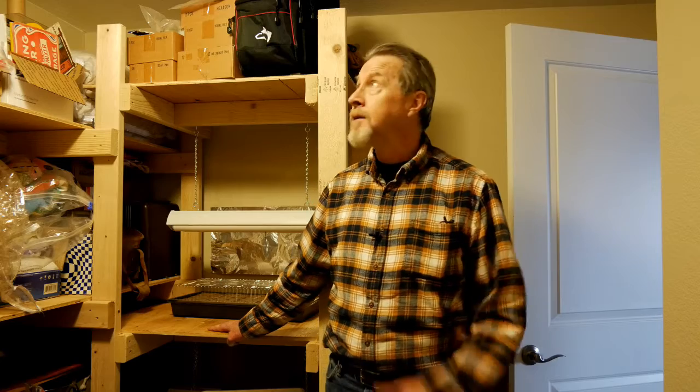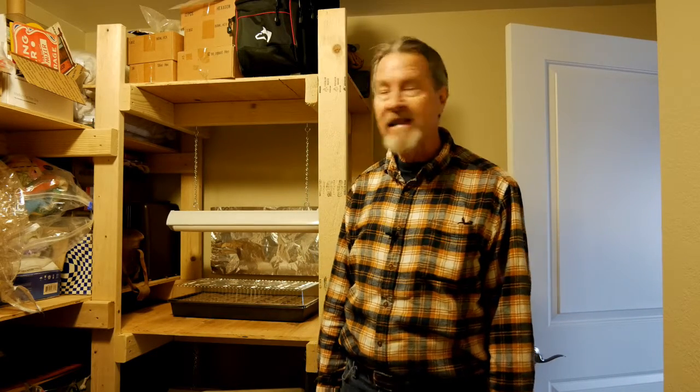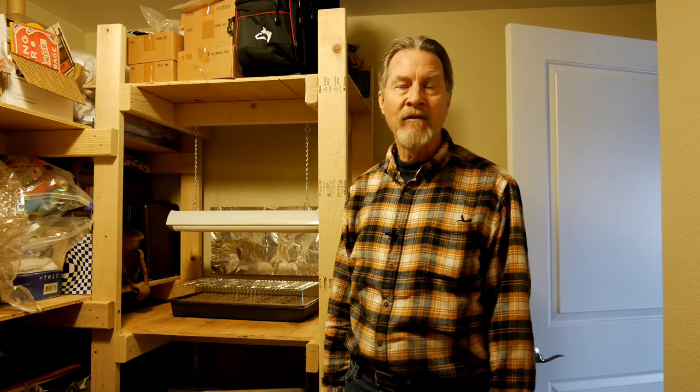If you'll just be growing a few plants, a basic system like that floor lamp or a desk lamp is all you need. But if you're going to be growing more plants — like a full flat or maybe more — consider something like this. This is just my storeroom, but I took a shelf and installed a 24-inch fluorescent lamp above the shelf. This is perfectly sized for a flat of seedlings, and I have it on chains so I can raise and lower the lights. When I set it on a timer, it virtually takes care of itself, and I just raise the lamp as the plants grow.